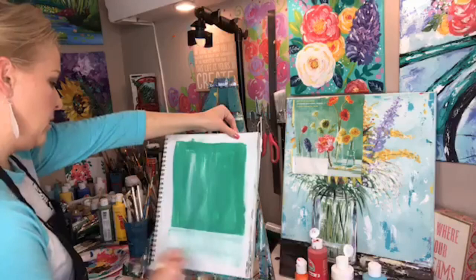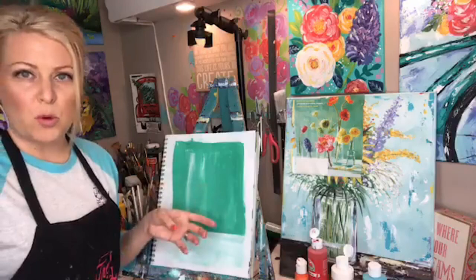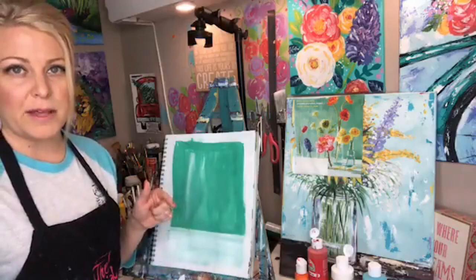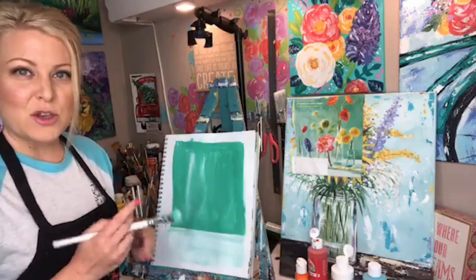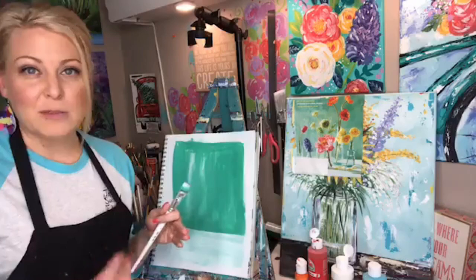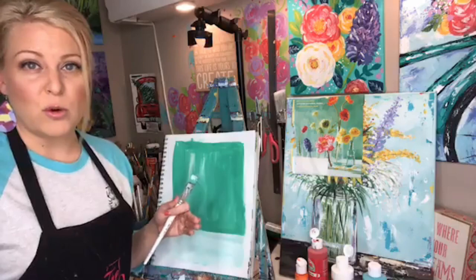Every time you paint you're going to learn something new. Every painting I do with my tribe members or in the boot camp course, I pick those specifically because I want to teach something different in each one. You learn a little at a time — you're not supposed to start and just know everything immediately. This is a journey. As an artist I'm still learning — two years ago I hadn't even played with a palette knife, and now that's what I use in the majority of my paintings.